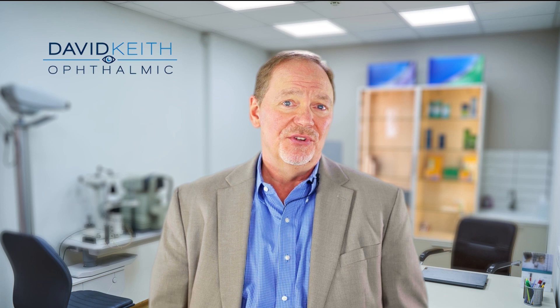Hi, I'm David Keefe. I want to talk to you a little bit about the Firefly Slit Lamp Imaging System. This is not just any old slit lamp with a camera attached to it. This thing was designed from the ground up to have stunning optics and to be able to capture high-definition images and video.